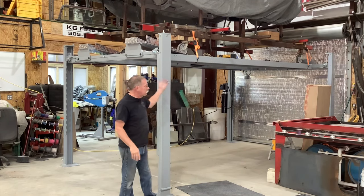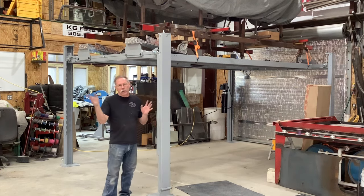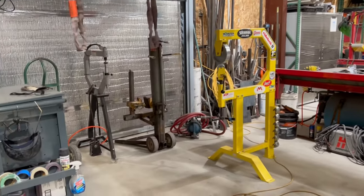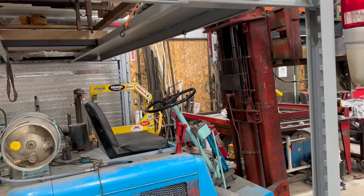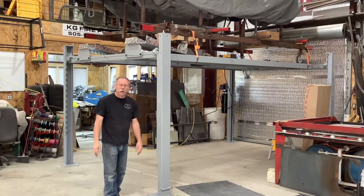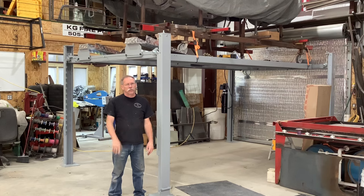I'll put links in the description. As you can see, not only was I able to put the Mustang up on top, but I've been able to store quite a bit of stuff underneath — gives me floor space back, which was my end goal. The forklift fits under there pretty nicely; I can sit in the seat and it just misses my head. I want to thank you all for watching — please like, subscribe, hit the bell for notifications, and I'll see you on the next one.